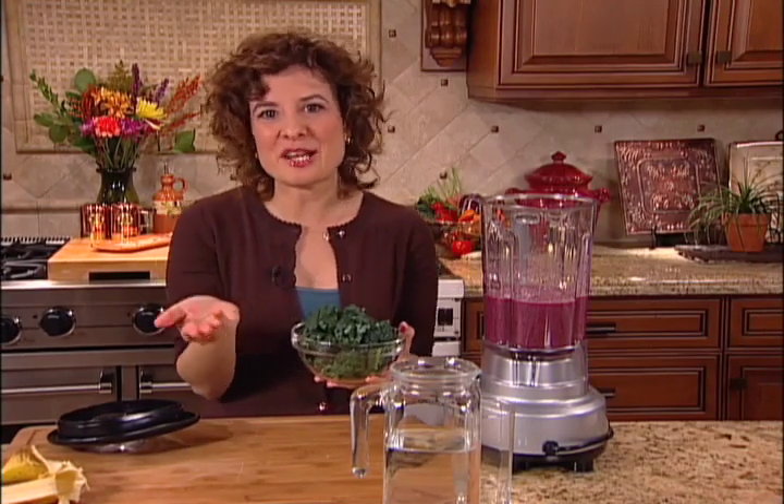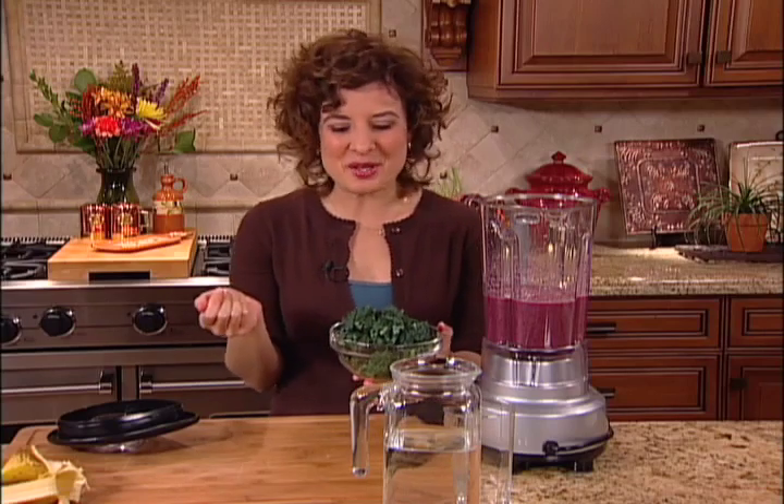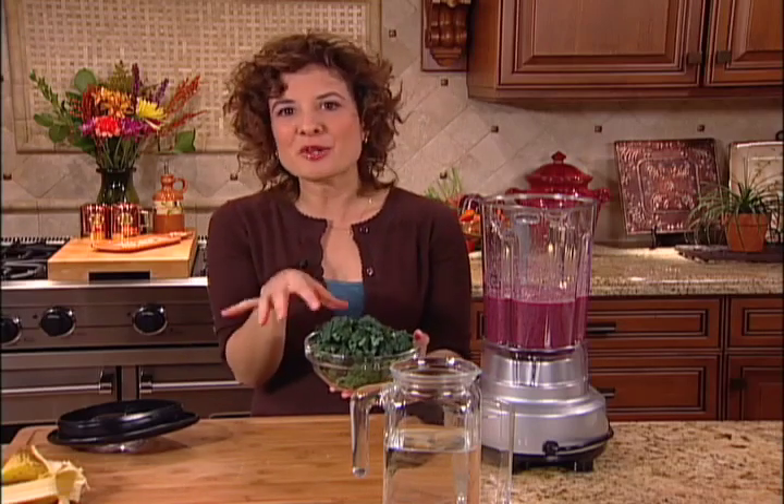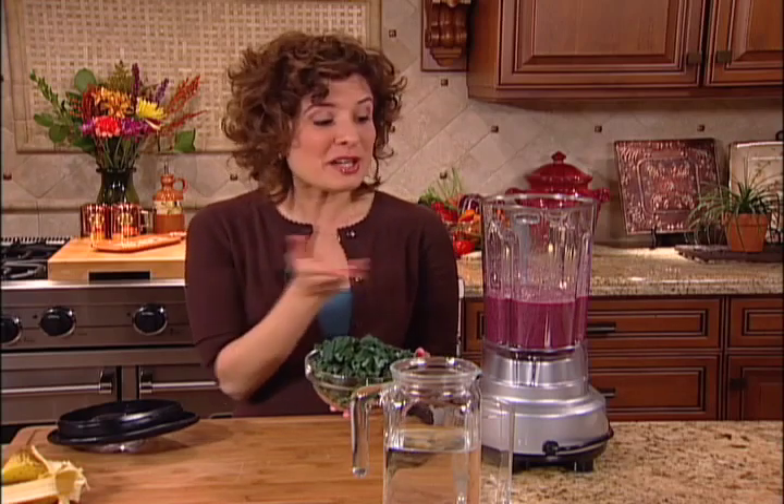It might seem strange to be adding kale to a smoothie, but if you think about it, there's so much fruit in here that you're not really going to taste the kale. It might turn the color just a little bit green, but it's still going to taste sweet and fruity — so it's a great way to get more greens into your diet.